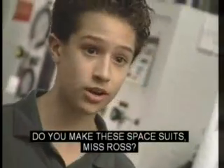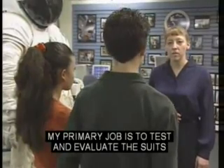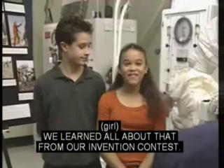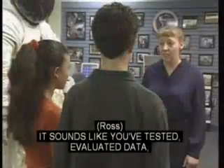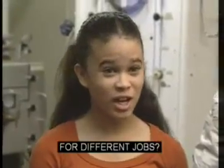Do you make these spacesuits, Ms. Ross? No. NASA hires a company to actually make the spacesuits. My primary job is to test and evaluate the suits so that I can design better spacesuits. We learned all about that from our invention contest — it's called the iterative process. It sounds like you've tested, evaluated data, and redesigned yourselves.